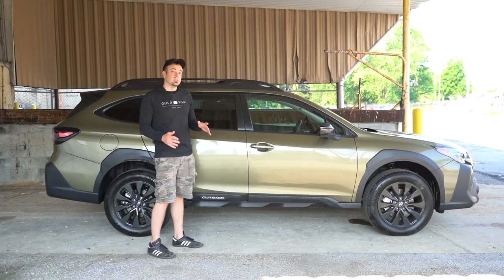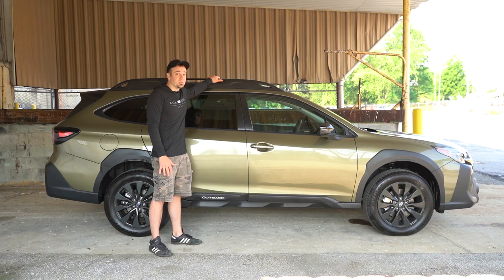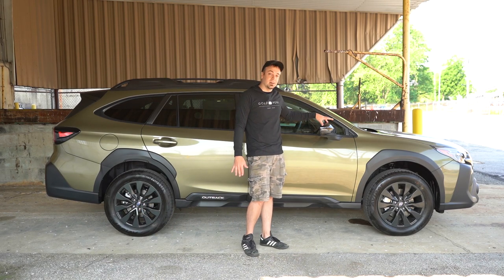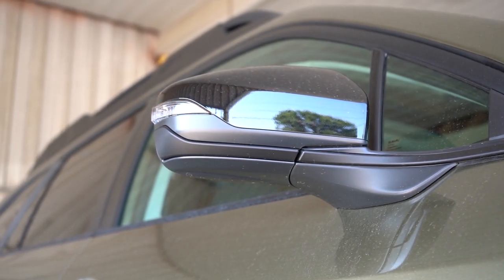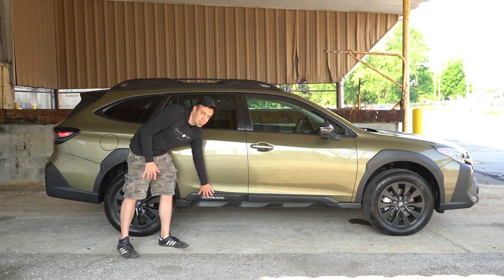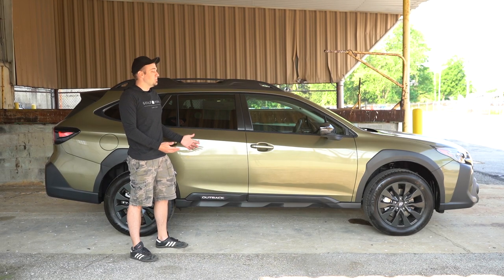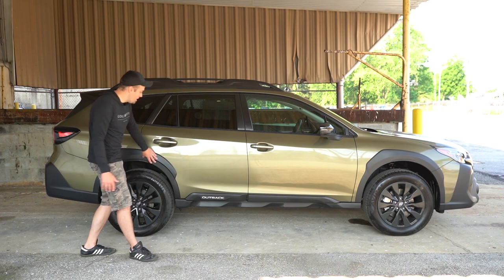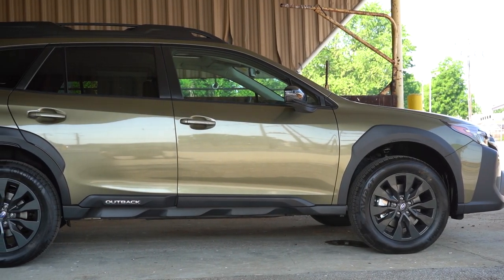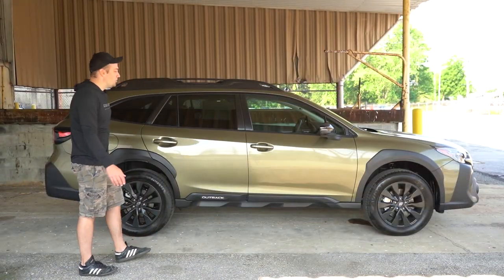Moving to the side — starting up top you have these very heavy-duty roof rails. Subaru does roof rails like no other. Rear privacy glass comes standard. The side mirrors are body-colored or gloss black depending on trim level, power adjustable, with LED integrated turn signals. One of my favorite parts is the Outback lettering found in the side skirts — something Subaru has been doing for a long time. There's matte black cladding on the side skirts and around the fenders, and gloss black 18-inch alloy wheels specific to the Onyx trim level.